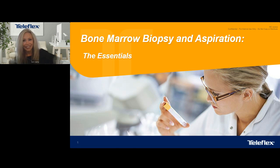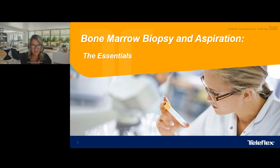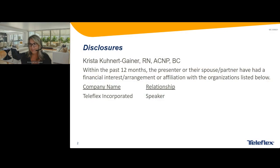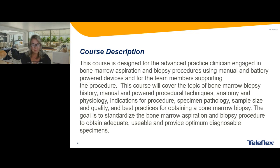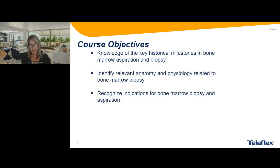Thank you all for having me. I'm very excited about getting to talk about this with everybody. As Terri mentioned, I've been doing this for a very long time, so I do have a few little pearls and things to discuss as we go through the topics. I don't really have any disclosures other than I am working as a speaker for Teleflex. I'm going to start with the course objectives.